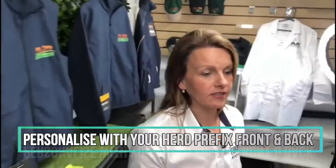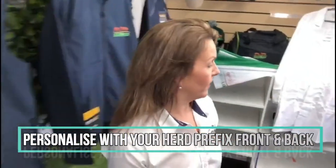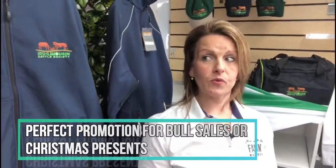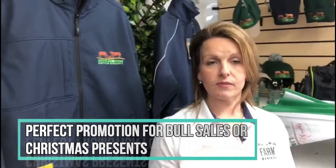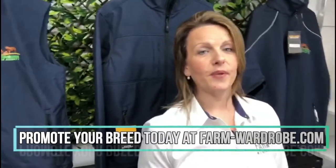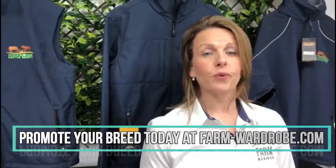Don't forget all these products can be personalised with your own herd prefix on the back or on the front. So just keep that in mind — we're coming into the bull sales, and you could also be thinking of early Christmas presents. It's good to think ahead and be organised to promote your herd.